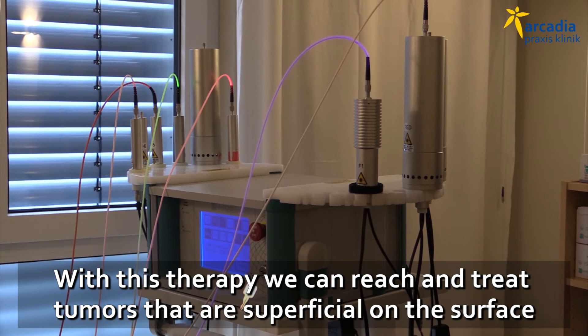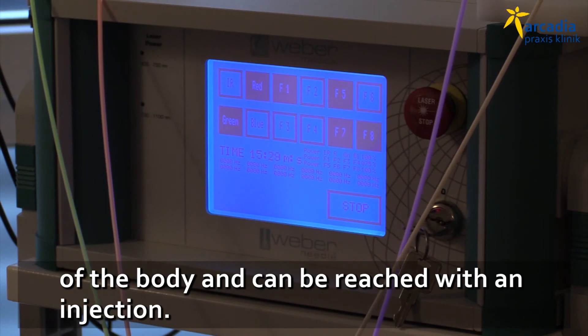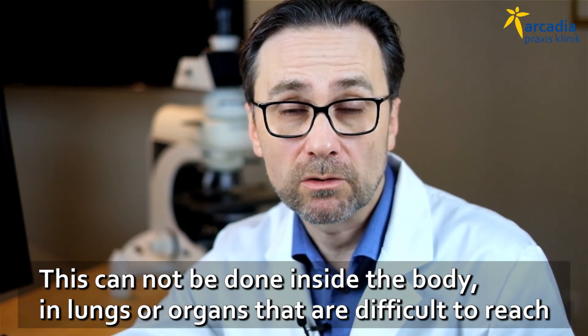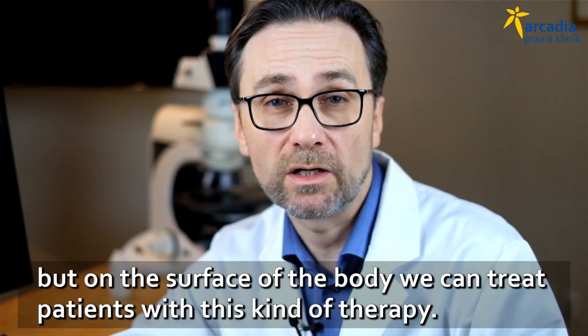With this therapy, we can reach and treat tumors that are superficial on the surface of the body and can be reached easily with an injection. This cannot be done inside the body in lungs or organs that are difficult to reach, but on the surface of the body we can treat patients with this kind of therapy.